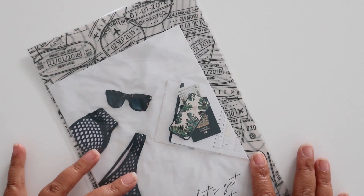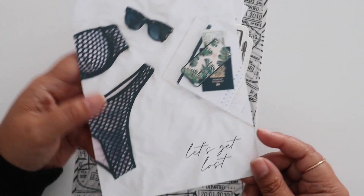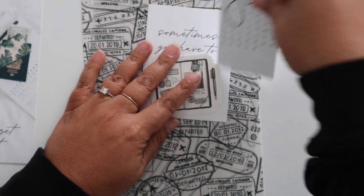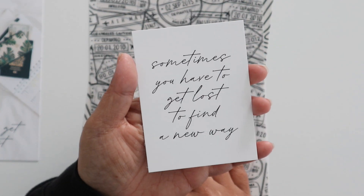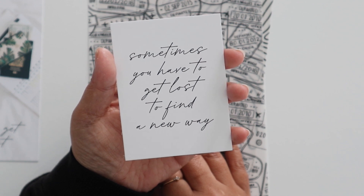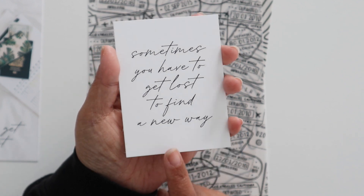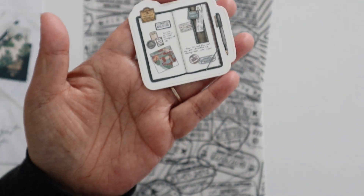Now I'll show you the stationery kit - here are the cards and the vellum. First you always get a freebie card; this one is summer themed and the text says 'let's get lost' with our information on the back. Then as always you get a monthly mini calendar card and a quote card. This one says 'sometimes you have to get lost to find a new way.' I really liked that quote because I know a lot of us are going through a period of feeling lost, and this was a good reminder.